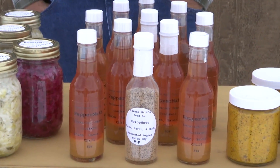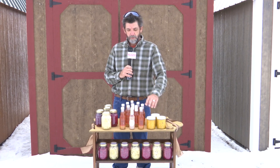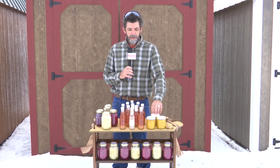The mustard is a mix of yellow and brown mustard, so there is a spicy component to it. We also use the brine from the pepper sauce, so it has that element as well — a little bit of spiciness and heat from the habaneros — but it's got a great salty, mustardy flavor.